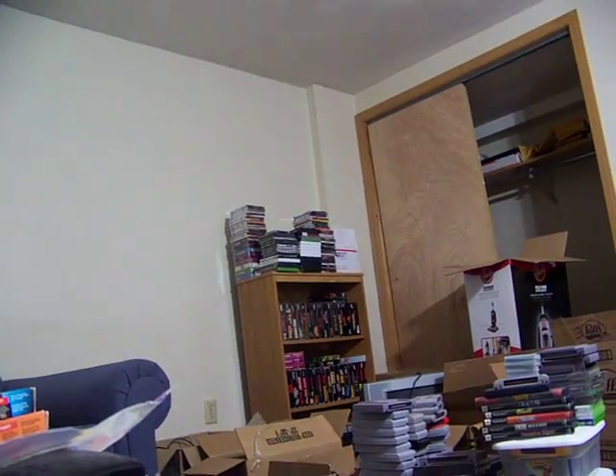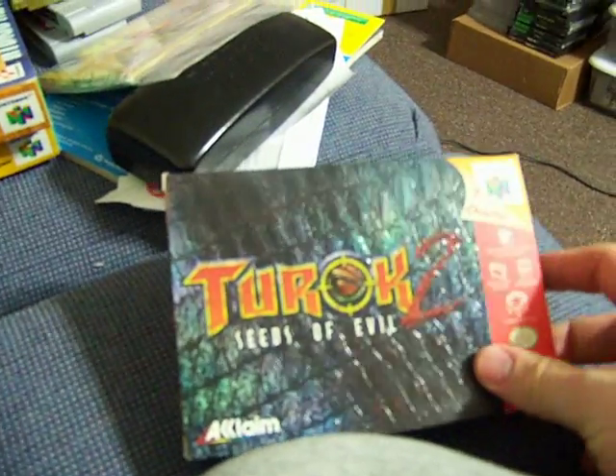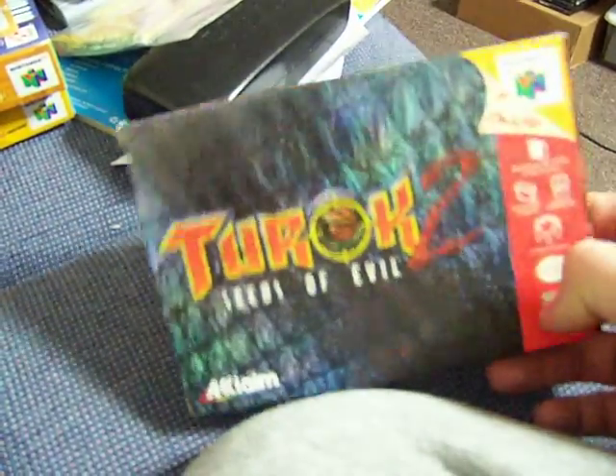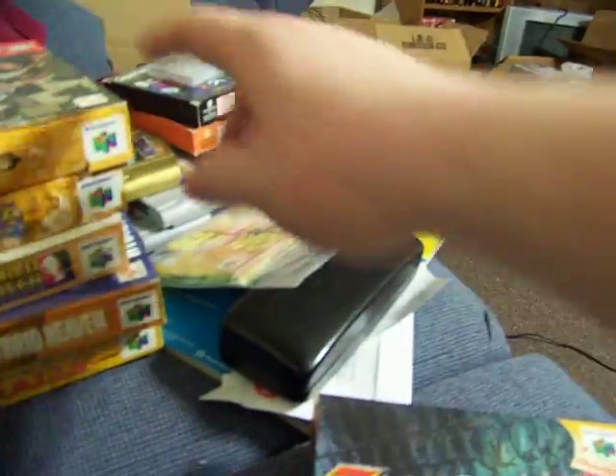There's the manual in there too, or something. They just have the extra little paperwork that came with them in each one. So Turok 2 — I have the Player's Choice one also over there, so I have both now.